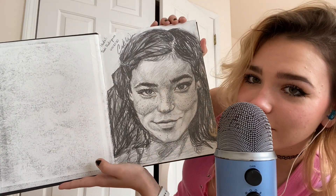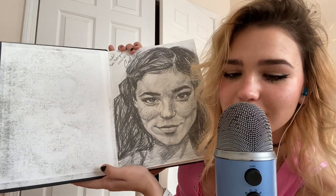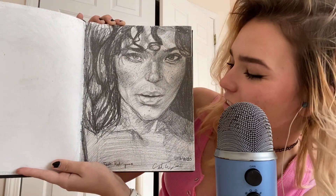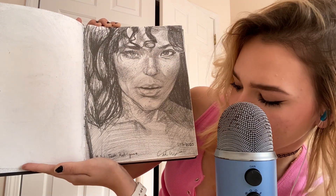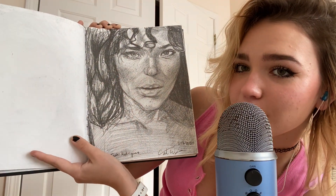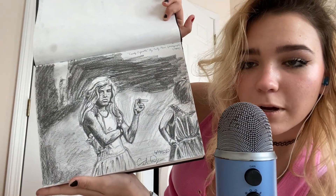She has freckles, and I have drawn her a lot, so you will see her a lot throughout this video. This is also Tasha Rodriguez. This was the 13th of January, so two days after that first one I showed. This is a drawing I am super proud of.